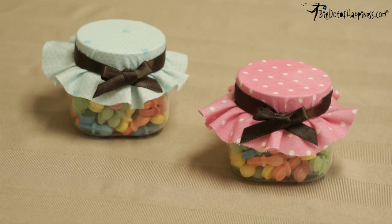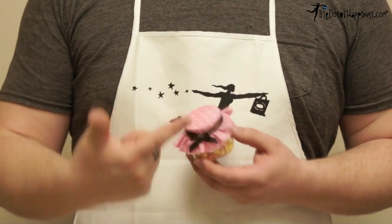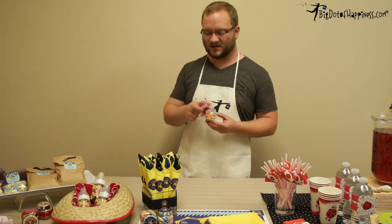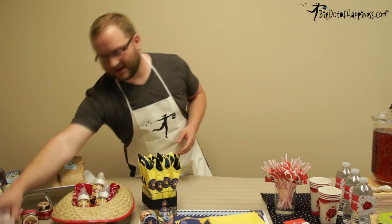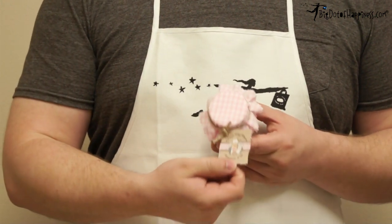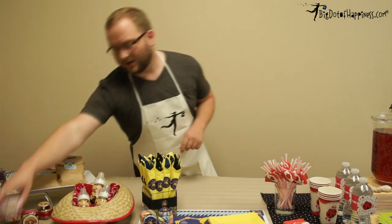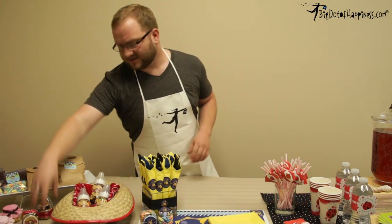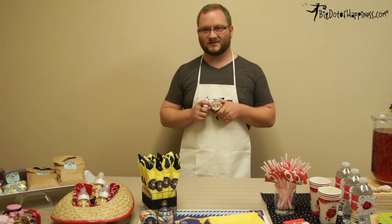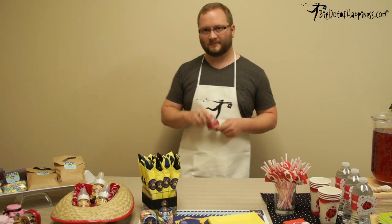Next we have some of our sweetie containers that we've done a few things with. For example, we took a sheet of regular fabric, tied it off with a bow on the lid, and then filled it with our passivari candy, which is also available at BigDotofHappiness.com. Another example: we took a piece of fabric, a piece of twine, and tied off one of our little cowgirl Squiggle tags on there — these are filled with buttermilks. The last example with the sweetie jars is to take one of our personalized round sticker labels, put that on the lid, and then put a nice little piece of ribbon around there, glued at the back. People love it.